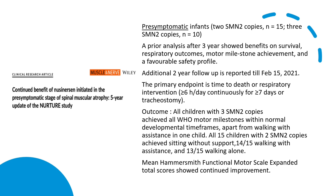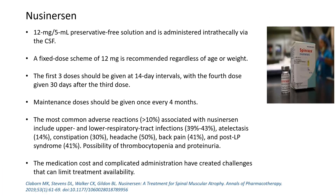All 15 enrolled children achieved sitting without support. These clinical trials very clearly supported the use of nusinersen in children with spinal muscular atrophy.